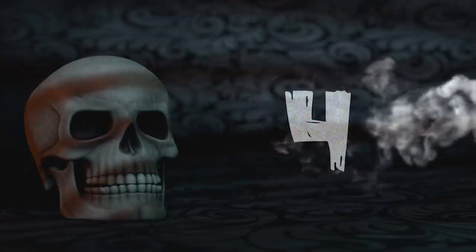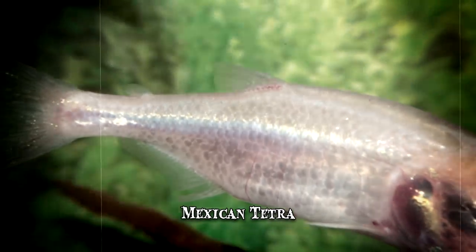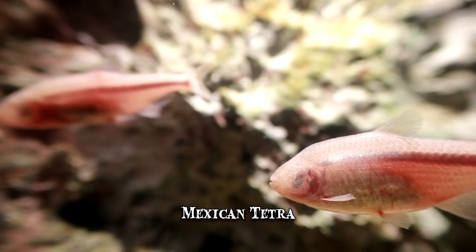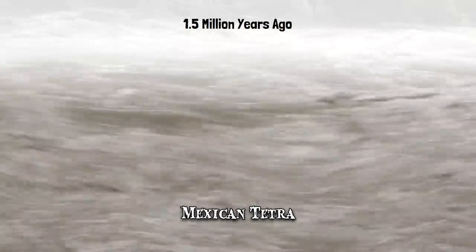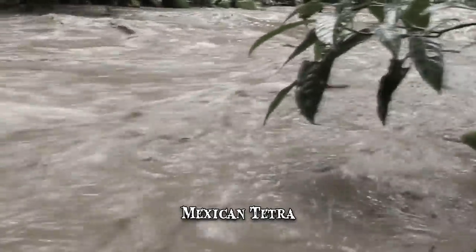Number 4: Mexican Tetra. Scientists working with Mexican tetrafish variations might hold the key to the future regeneration of the human heart. From an evolutionary perspective, the fish variations are fascinating. About 1.5 million years ago, floodwaters washed tetrafish from the rivers of northern Mexico into caves, and they evolved and adapted to living in complete darkness. Nowadays, the cave-dwelling tetra variation has no eyes or pigment.